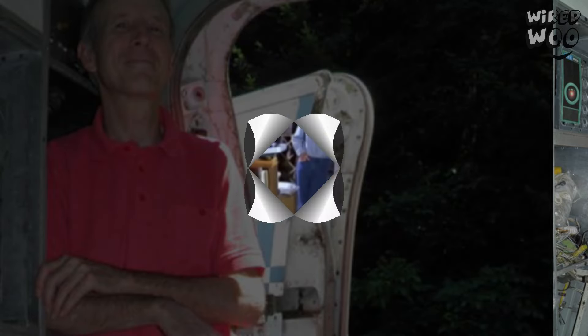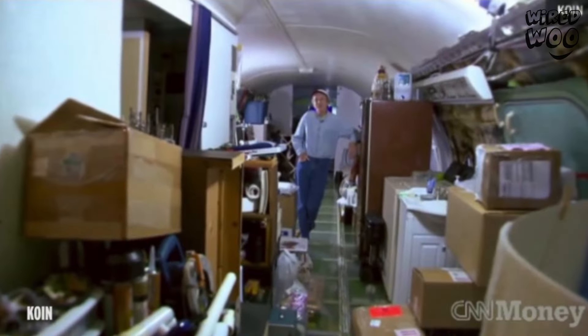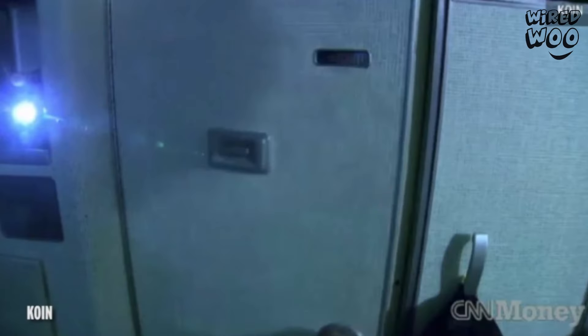The huge three-engine commercial airliner is propped up on concrete pillars in a suburban wooded area outside of Portland, Oregon, and even has its own driveway.